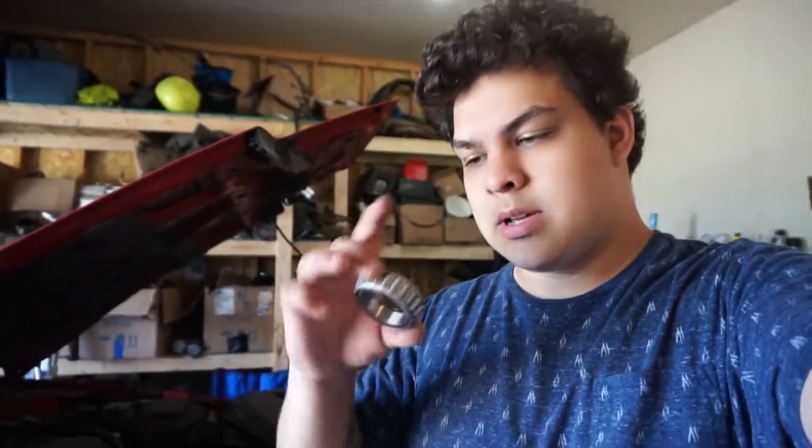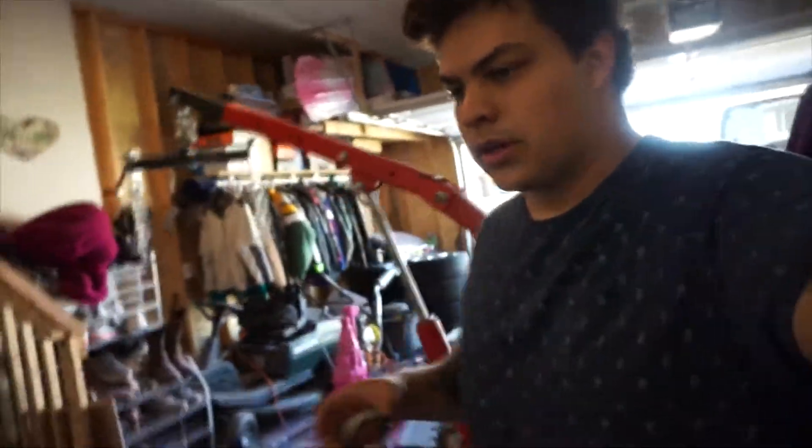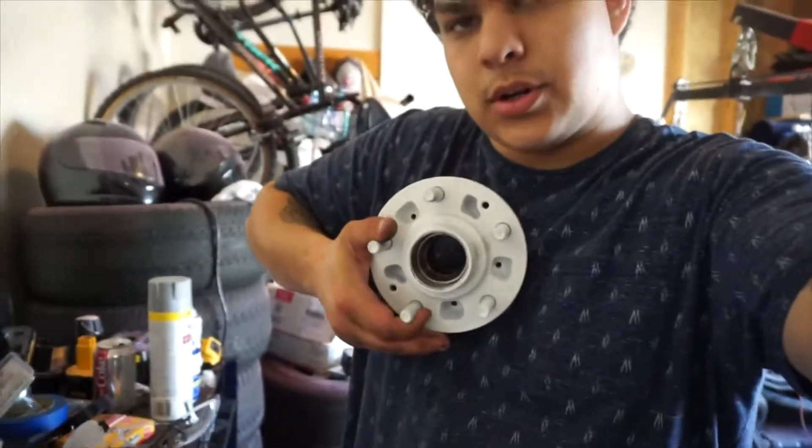We won't be able to fully test this yet because I didn't realize there were actually two bearings for the front hubs. I ordered the inner bearing when I wanted the outer bearing — they look similar but the one I got is too large for the front. I'm going to go to O'Reilly's and buy the correct ones. I might have to wait until tomorrow, but hopefully we can finish this car pretty soon.